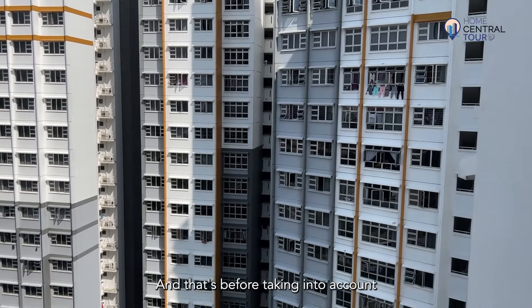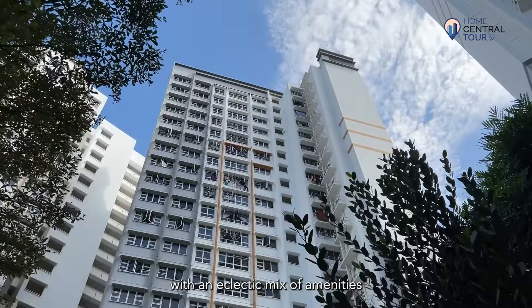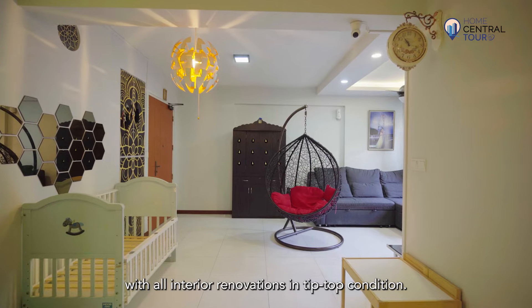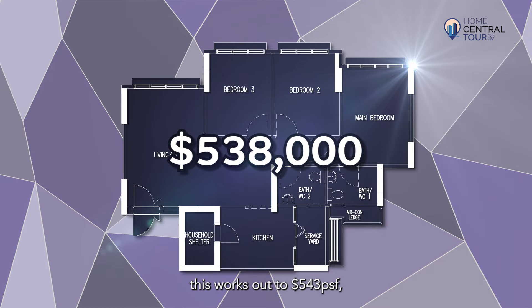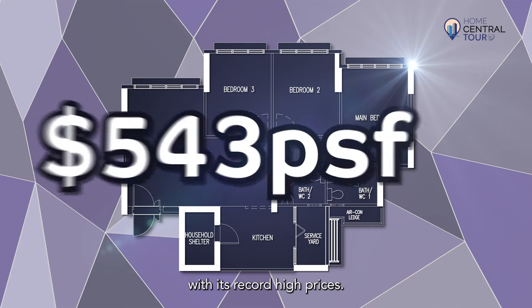And that's before taking into account its unbeatable location, with an eclectic mix of amenities ranging from top schools and transport. Our unit has been very well kept, with all interior renovations in tip-top condition. Spanning 990 square feet with a price of $538,000, this works out to $543 PSF, which is a total bargain in the current housing market with its record high prices.